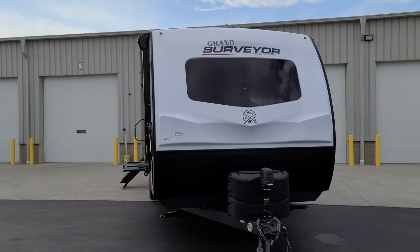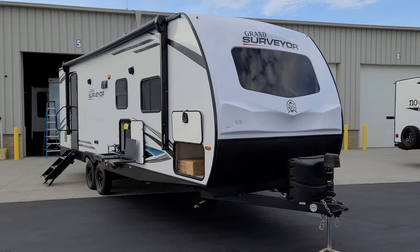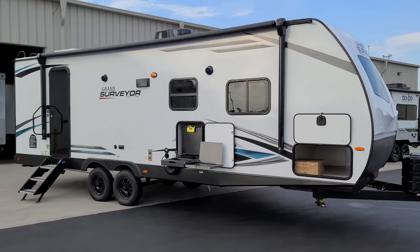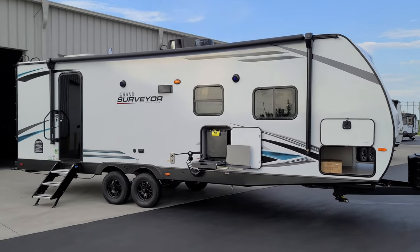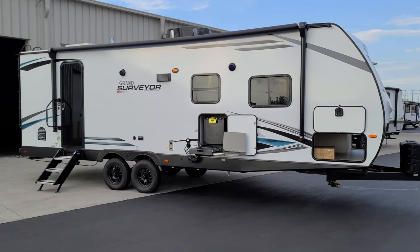Overall, some nice new improvements for the 2023 model — a fresh look on the interior with new wood and flooring and stuff. Definitely give them a thumbs up on some of the new look. We're going to run back inside to close this thing up and show you what it looks like closed.